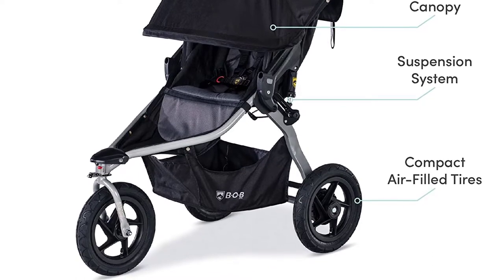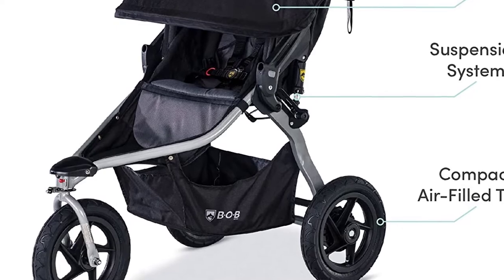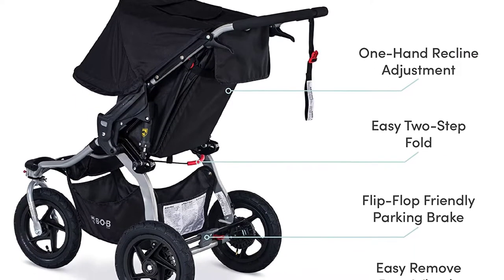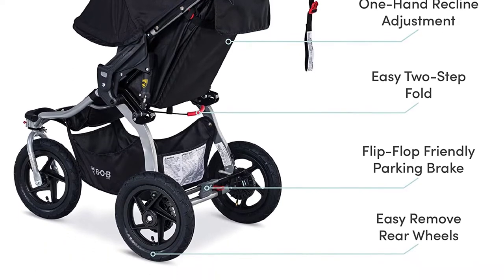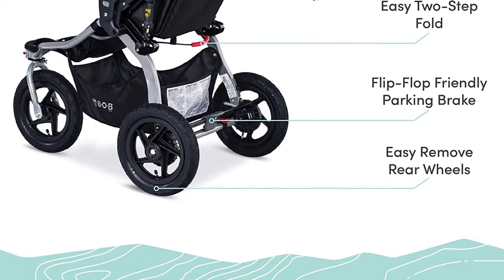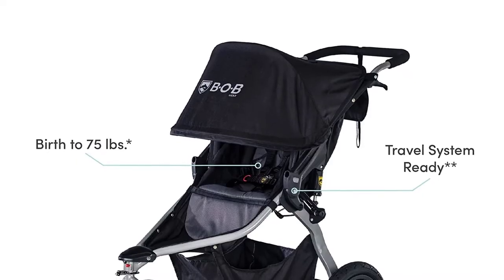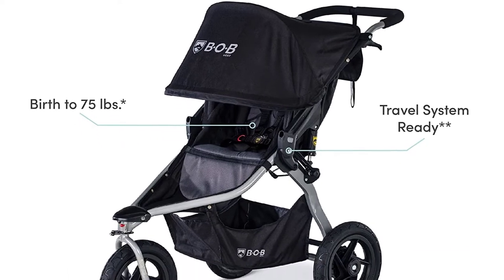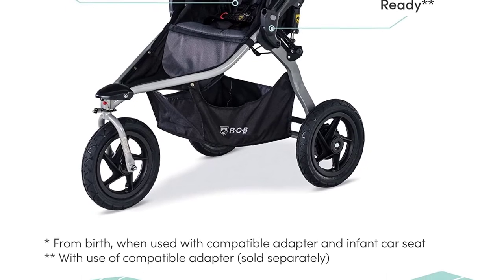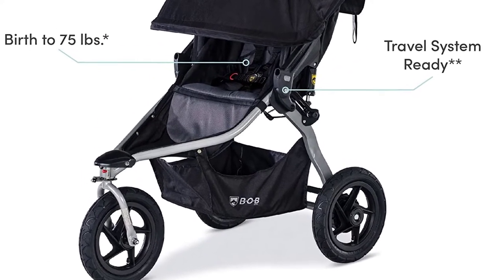Built with a sturdy aluminum frame, an extra-large UPF 50-plus canopy provides broad protection while the upright seat allows your travel buddy to see the world. The one-hand recline lets you quickly lay the seat back, and the 5-point harness allows for easy height adjustment — no re-threading necessary. Pair the Rambler with any compatible infant car seat to create a travel system perfectly suited for your active lifestyle. With the Bob Rambler, every day is an adventure whether you're heading to the farmer's market or going out for a jog.